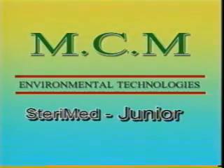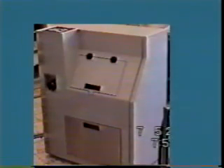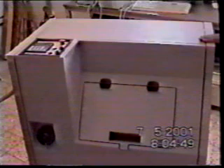MCM Environmental Technologies is proud to present the SturryMed Junior. Similar in its basic capabilities to the larger SturryMed, the SturryMed Junior is the most cost-effective medical waste treatment system available today. While the SturryMed is designed for medium to large health care facilities processing up to 75 liters per 17-minute cycle, the SturryMed Junior meets the requirements of smaller facilities wishing to process up to 15 liters of medical waste in the same 17-minute time frame.